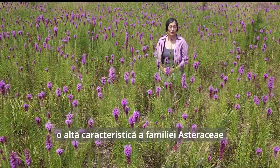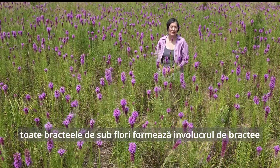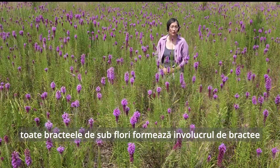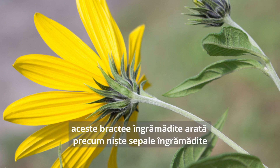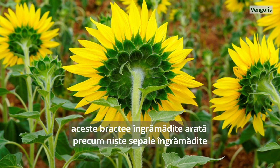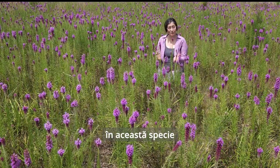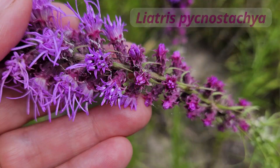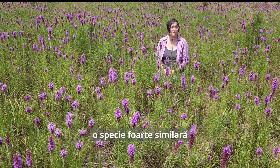Another characteristic of the Asteraceae plant family is having all the bracts that usually subtend flowers clustered together at the base of these head inflorescences, looking somewhat like crowded sepals — but they are bracts, modified leaves that usually subtend flowers. In this particular species, these overlapping bracts are pinkish, pointed, and reflexed, or bent backwards.